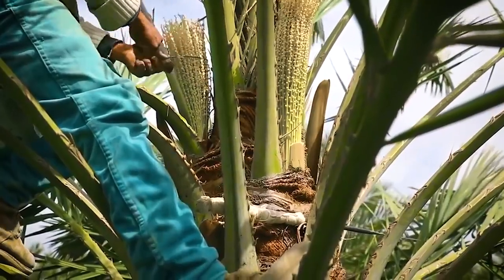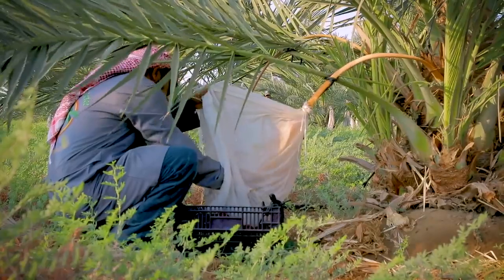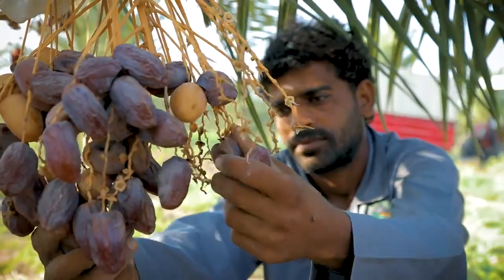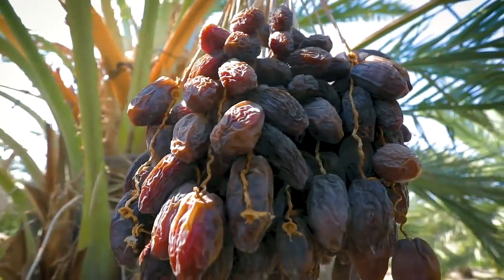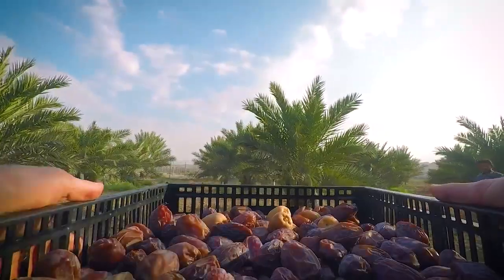Jordan River dates are hand-pollinated with utmost precision, then delicately hand-picked one by one. Strict work procedures, quality assurance, and quality control are applied in accordance with Global Gap and HACCP regulations to ensure healthy growth.